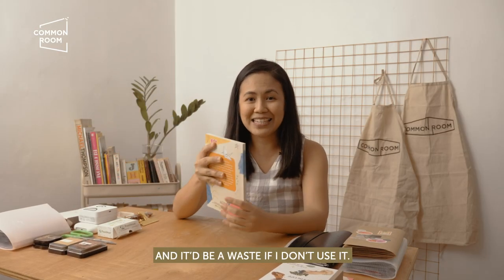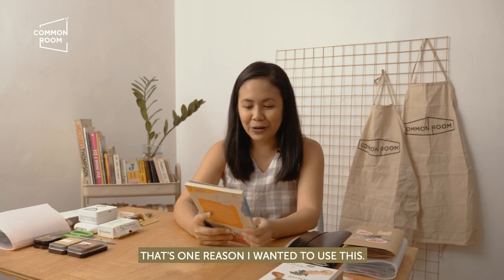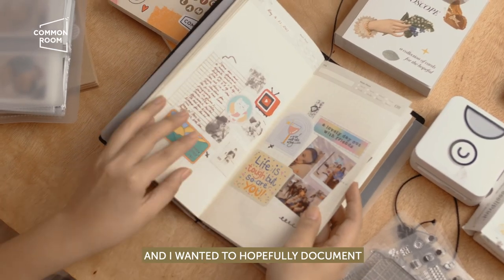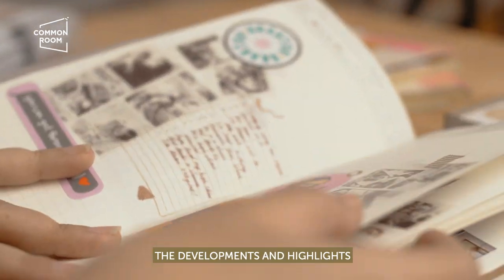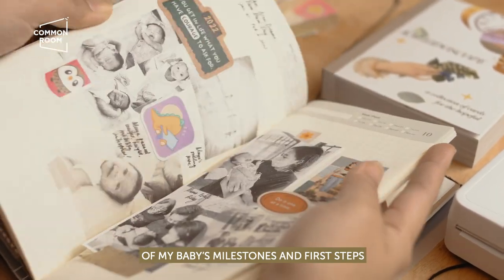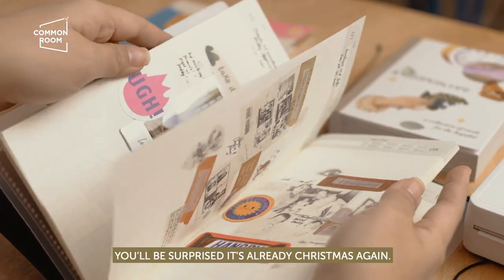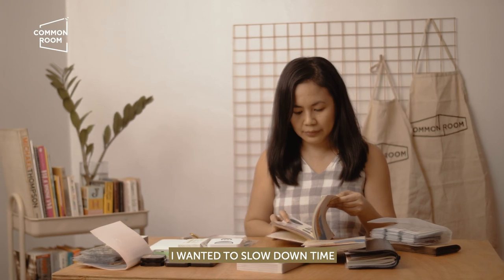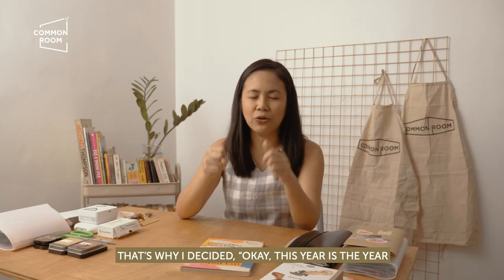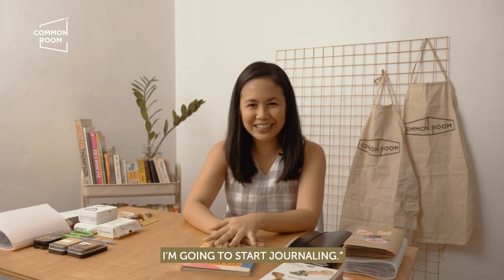We had the Sticker Slambook, and it's hard if I don't use it. The second reason is because I'm a new mom, and I wanted to document the developments and highlights of my baby's milestones — the first steps — because it's so fast. I wanted to slow down time and capture it more. So that's why I decided this year is the year I'm going to start journaling.